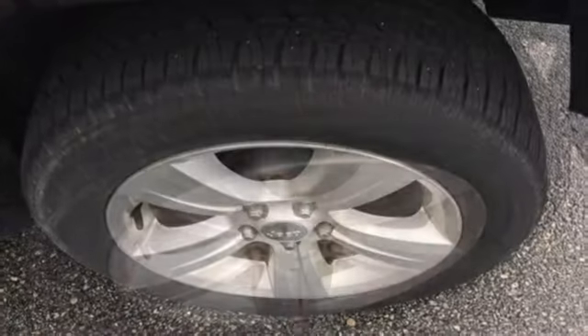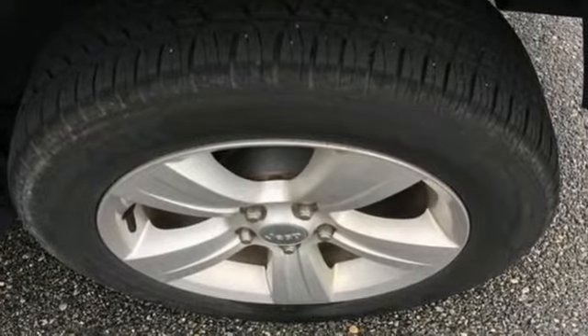The Jeep life fits your life. They say a journey of a thousand miles begins with one step — in this case, it begins with a test drive. Start your next adventure today.